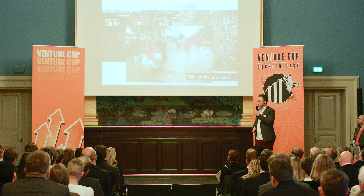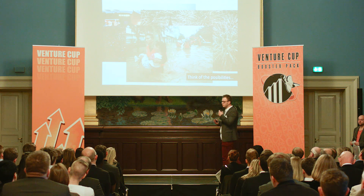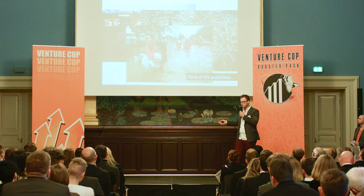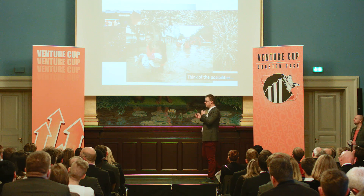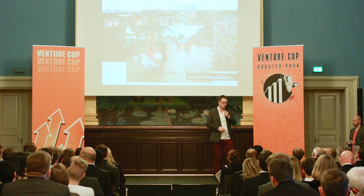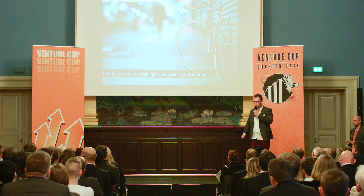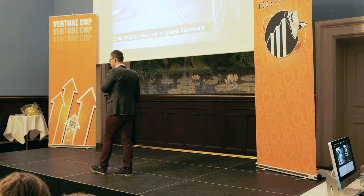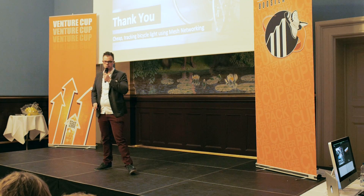I'm also sure that you can imagine a situation where the regular telephone lines, or the communication lines, are down, demolished, gone, destroyed. The V-locator will help with that. So, the V-locator is a smart tracking bicycle light using a mesh network. Thank you.